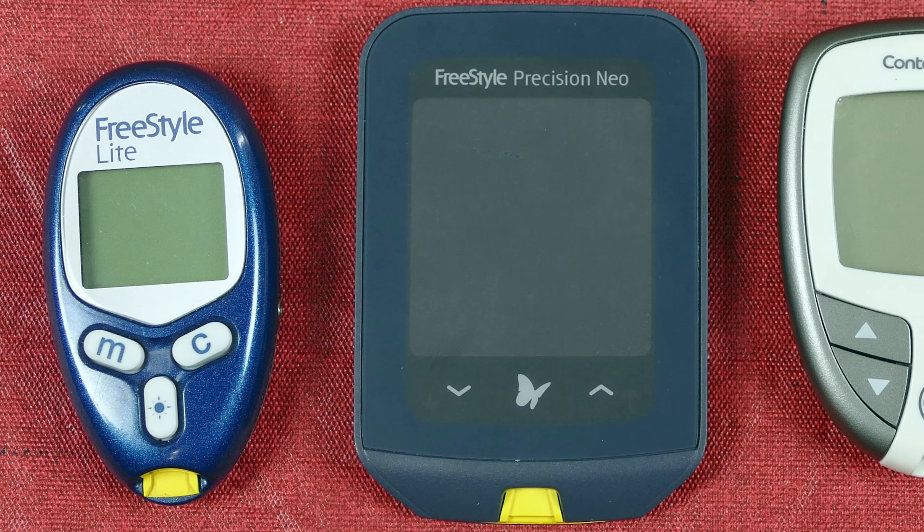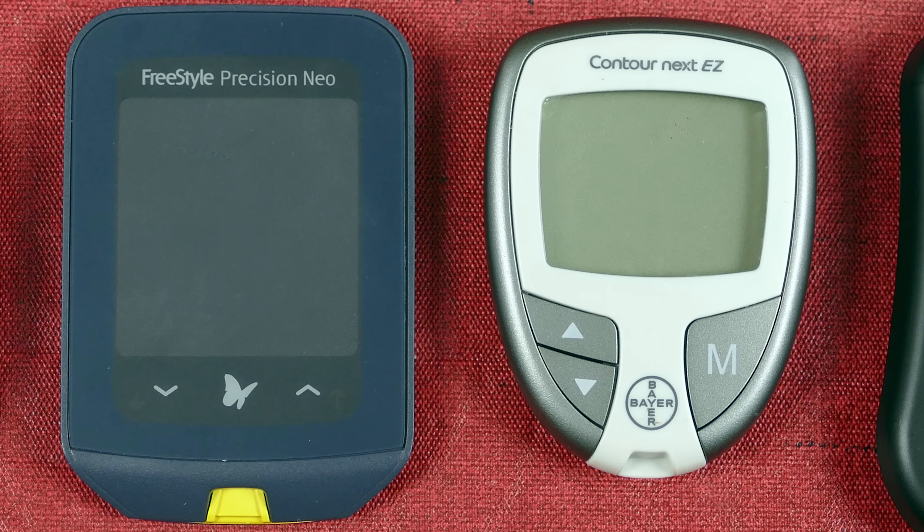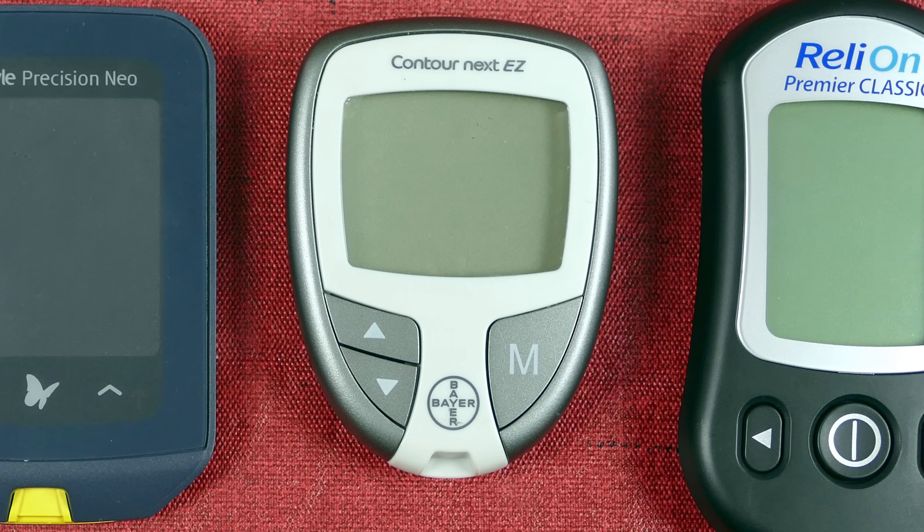Today I'm going to be doing some glucose tests on myself and comparing several different meters. No glucose meters are perfectly accurate, but some are definitely better than others. One way to discover the better ones is to get on the internet and Google which blood sugar meters are the most accurate and read some of the tests and studies that have been done. The other factor we have to consider is not only accuracy but cost — it's no good having the number one rated glucose meter if the strips are so expensive you can only afford to test yourself every other Christmas.